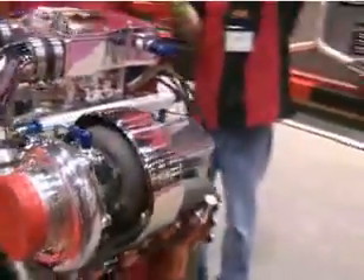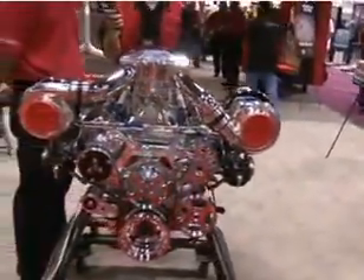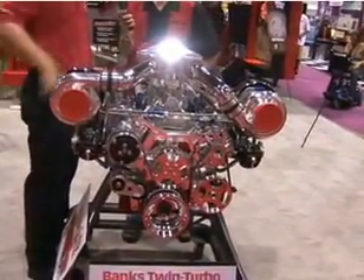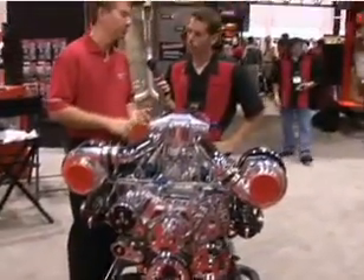With this twin turbo system, we can get anywhere from about 600 horsepower on standard octane fuel with about 8 or 9 pounds of boost. When you start adding intercooling, more boost and more octane, you can get up to close to 1,100 horsepower.